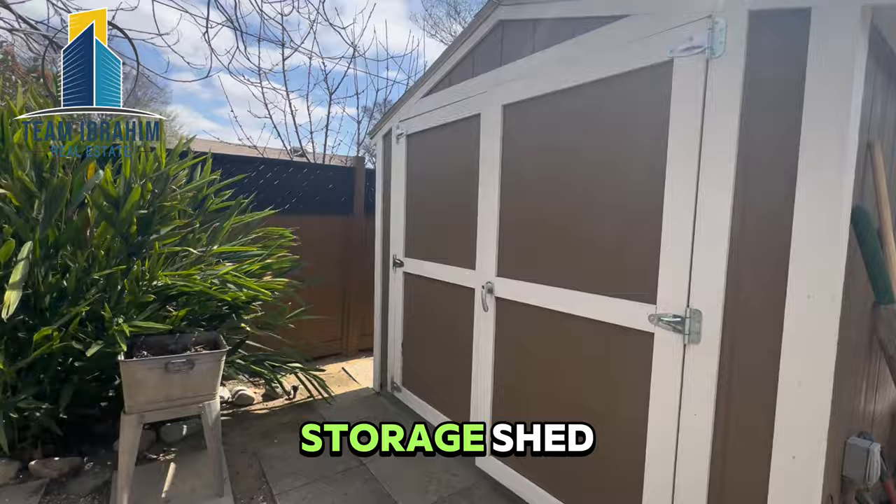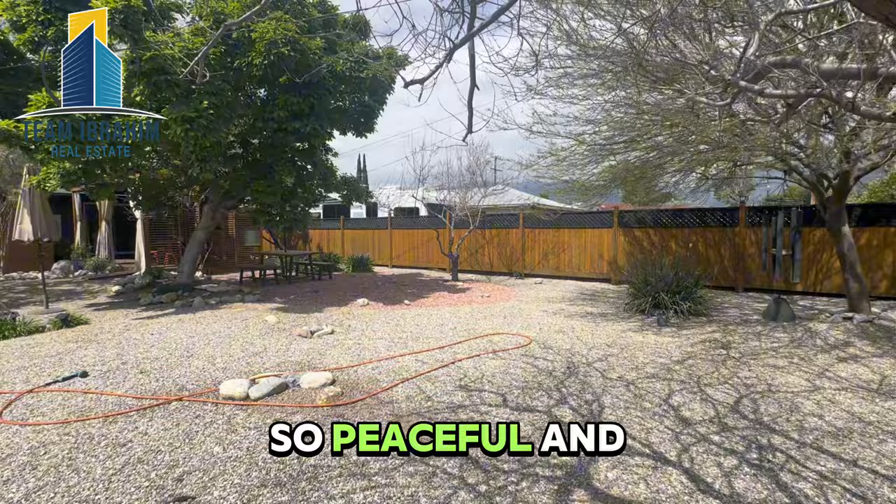This property is so peaceful and really unique. Call me if you have any questions, if you'd like a showing, or if you'd like to see a video of something similar, drop that in the comments. I'll see you next time.